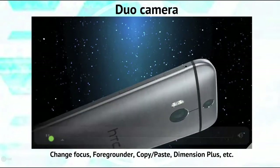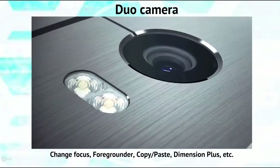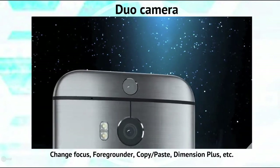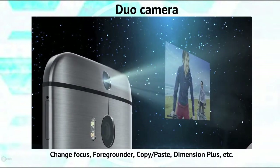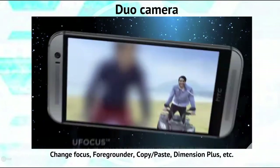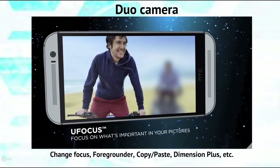The Duo camera consists of the UltraPixel and Depth Information cameras. The UltraPixel camera captures more light, resulting in better quality pictures. Every time you shoot with the Duo camera, it automatically maps the depth information of the photo. With the layers of depth information available, there are a number of ways to enhance your photos — try U-Focus to highlight and change focus on a photo, even after you've taken the shot.